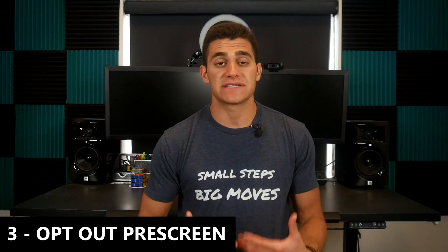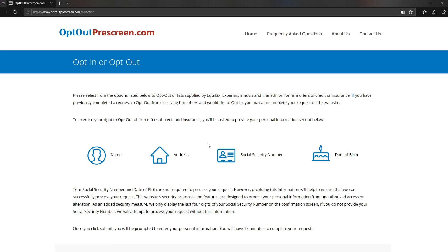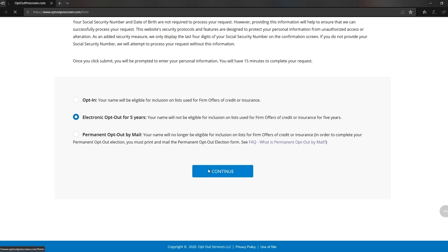To add the cherry on top of this credit score improvement cake, I recently found a new trick that typically gets my clients anywhere from three to seven points overnight. I don't ever see anyone doing this, and it's something called opt-out pre-screen. It's super simple — you go to optoutprescreen.com, click the button to opt out, select electronic or permanent (doesn't really matter), fill in your info, and hit confirm. It basically tells the credit bureaus and credit card companies that you no longer want to receive new credit card offers or lines of credit offers.